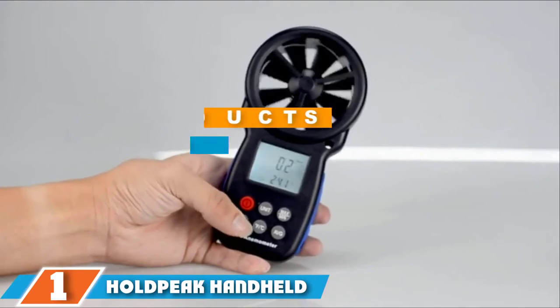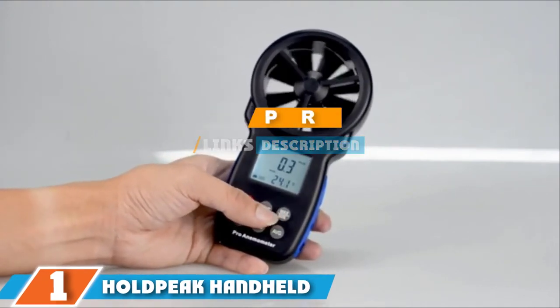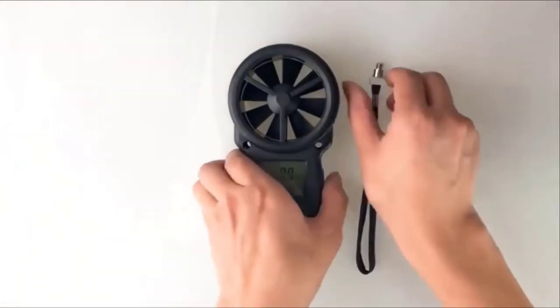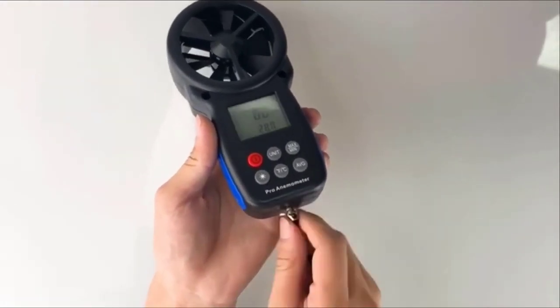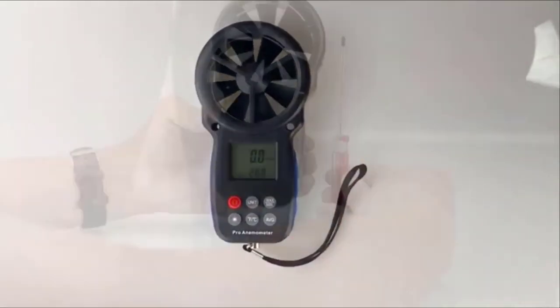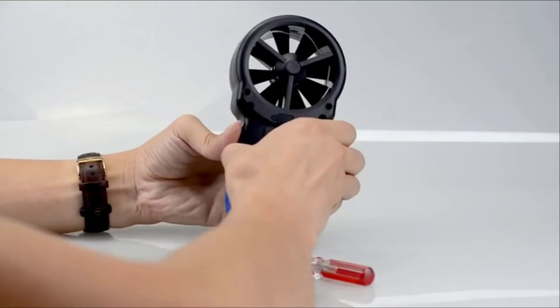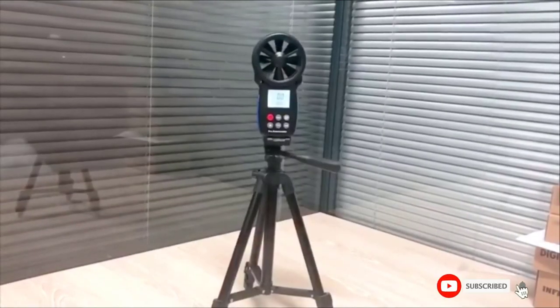Finally, the number 1 position is dominated by the Hold Peak Handheld Wind Anemometer. When you are facing bad weather, accuracy is key, and this is why the Hold Peak Handheld Anemometer is our top pick for outdoor activities and home use. Thanks to its 8-leaf wind wheel, large blades, and upgraded sensors, it provides fast and accurate measurements of wind speed, wind chill, and temperature. It displays readings on a large LCD screen with backlit for night reading.